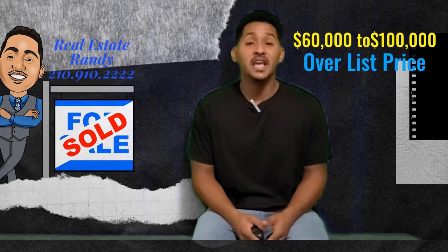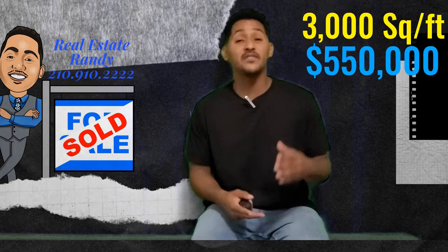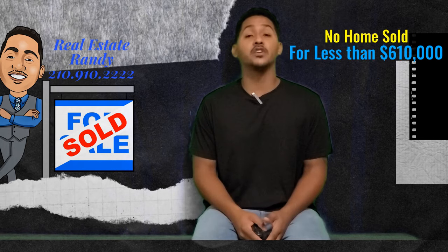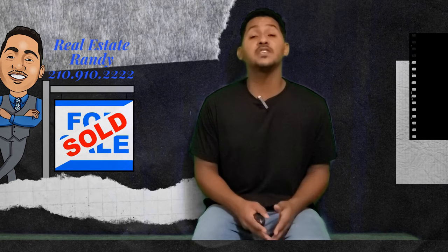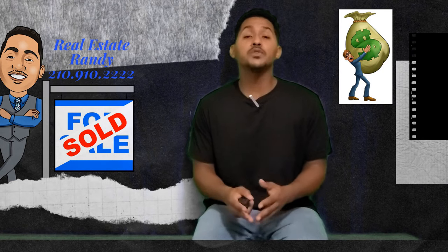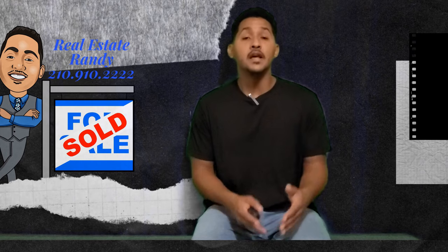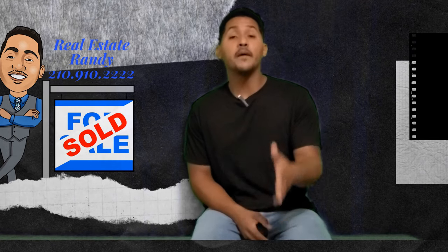Some homeowners are experiencing $60,000 to $100,000 over list price — that's a lot of money. Back in February, you could purchase a 3,000 square foot home for around $550,000. But since April, no home has sold for less than $610,000. The average is around $733,000, and there are even a few homes selling for over $800,000. Homes are averaging around 10 days on the market, most being sold within that first week of being listed — basically listed on Friday and off the market by Monday.